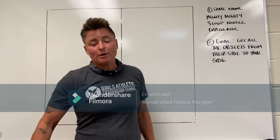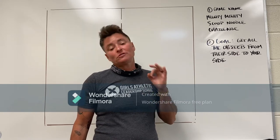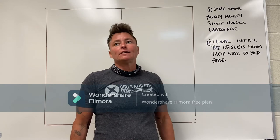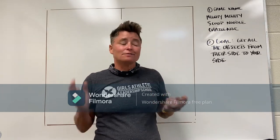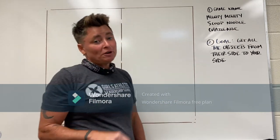What is up everybody! Today we are going to talk about Mighty Mighty Scoop Noodle Challenge. It is one of the most epic games that has ever been played at GALS, and it is one of the favorites usually of each senior class. Not sure about this one, so we'll see today.